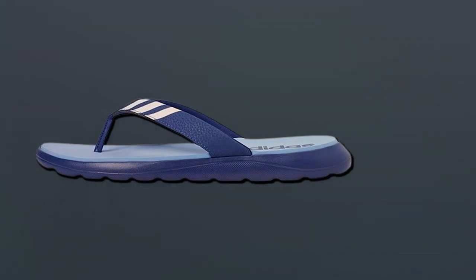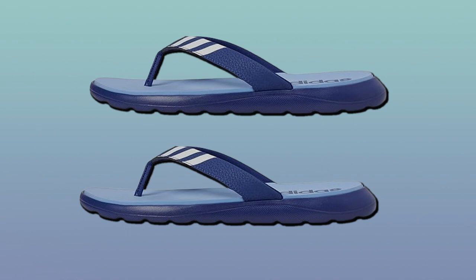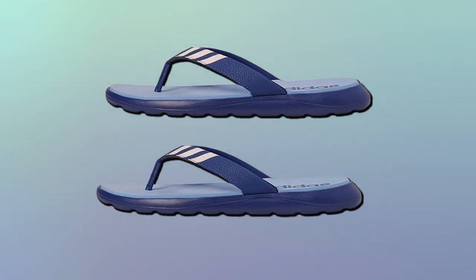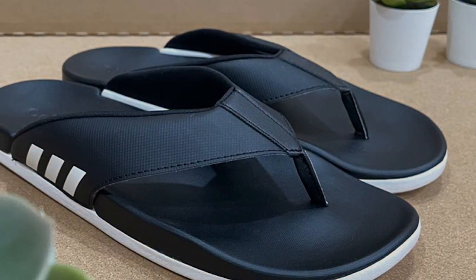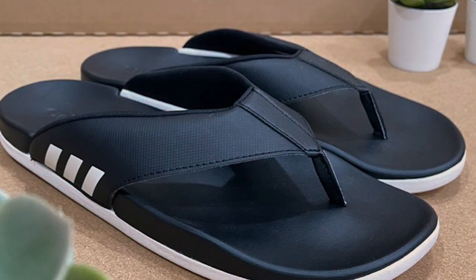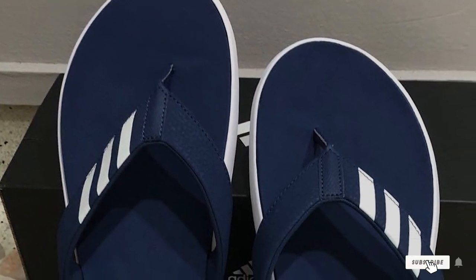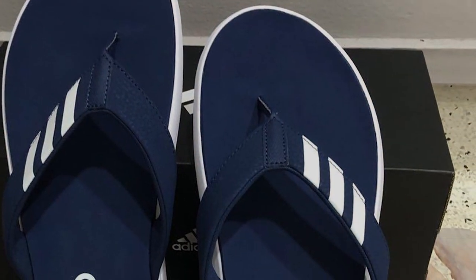One of the standout features of these flip-flops is their versatility. Whether you are heading to the gym, to the beach, or just running errands, they are the ideal choice. The durable EVA outsole ensures stability and support, while the slip-on design makes them easy to put on and take off. In summary, the Adidas Men's Comfort Flip-Flop Slide Sandal combines the brand's signature style with unbeatable comfort. These flip-flops are perfect for active individuals who want a reliable all-around option for various occasions.